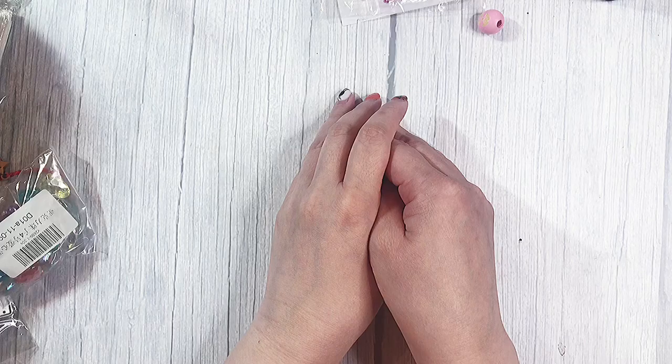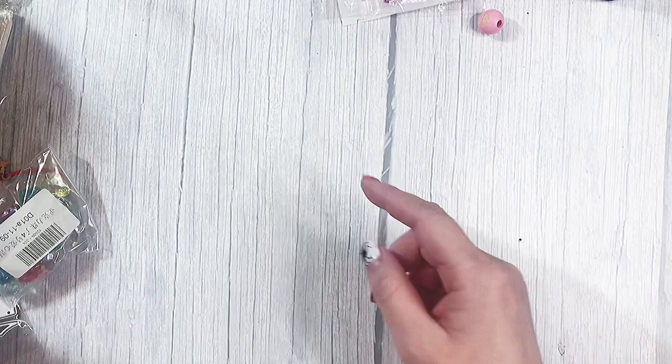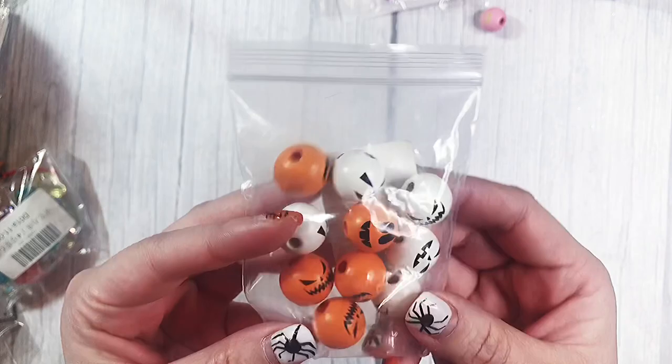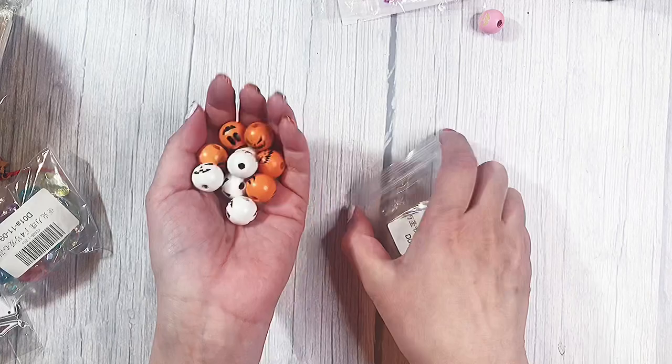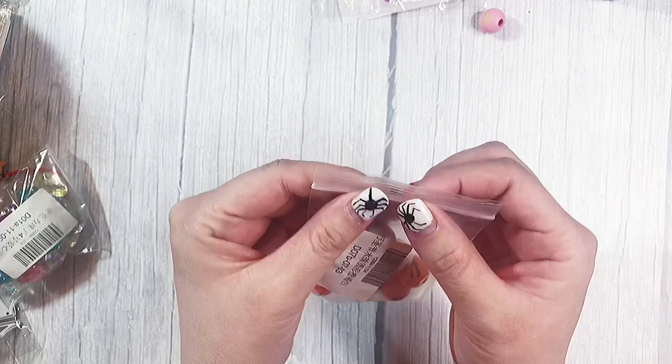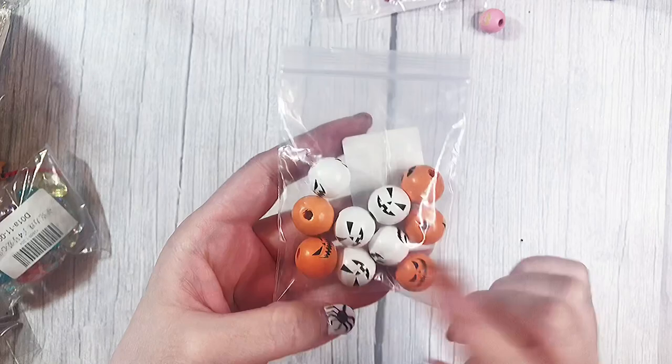So I'm going to start with the charms and beads I got. First ones I have are these Halloween jack-o'-lantern beads in the orange and white. They have kind of a menacing face to them. I love them and I'm still working on Halloween projects, so it's totally fine. These ones come in a purple and a brown color as well, but if you buy the mix and specify that you only want the white and orange, they will totally accommodate.